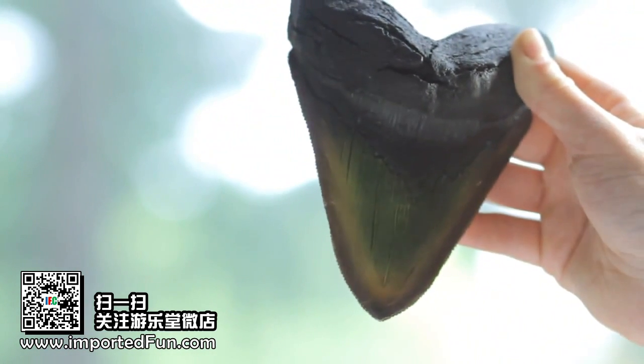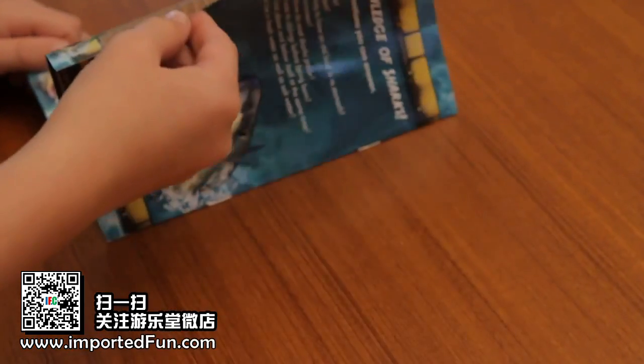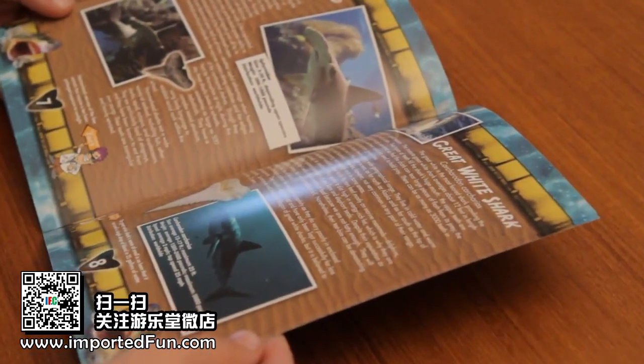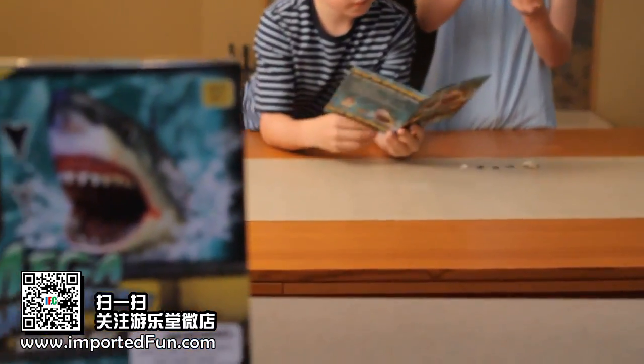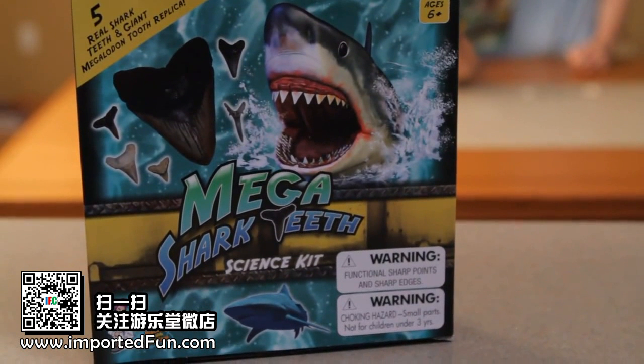With the adventure guide in this kit, you'll get to identify each tooth and learn about the Megalodon and all the other shark species. This kit is a must-have for all shark lovers.